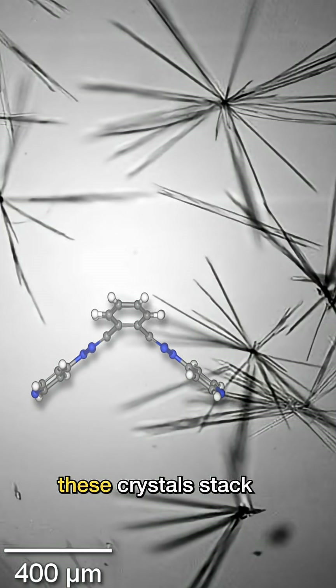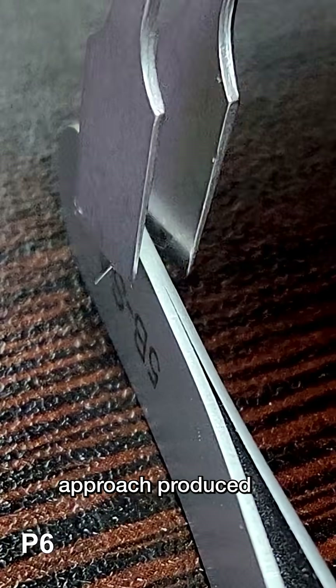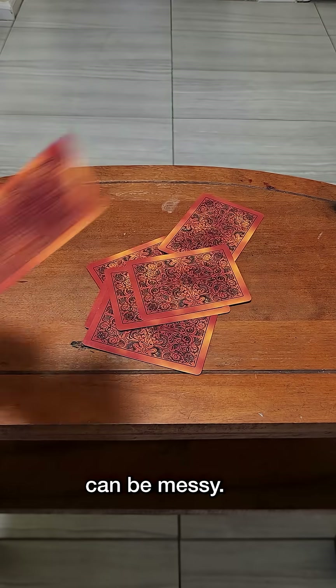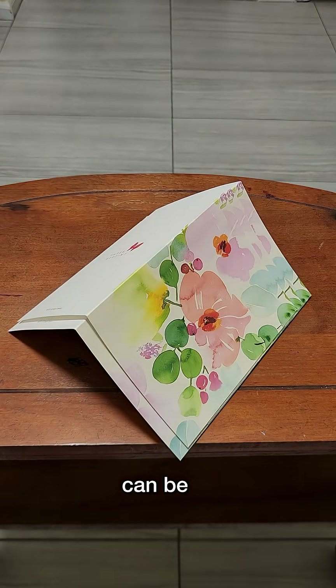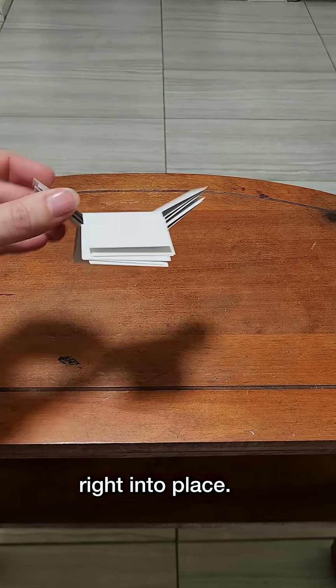The molecules in these crystals stack just like Pringles, and this new click-to-stack approach produced surprisingly bendy results. A stack of flat things can be messy, a stack of curved things can be a bit neater, but objects with double curvature will fall right into place.